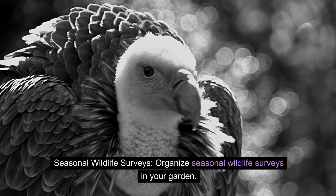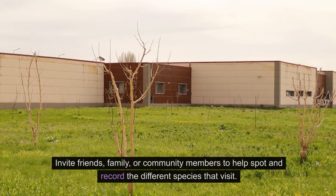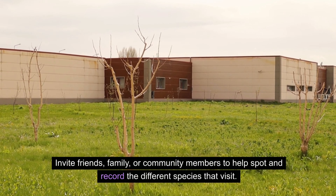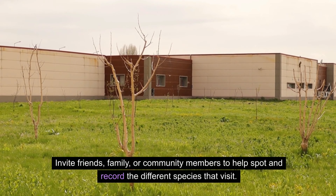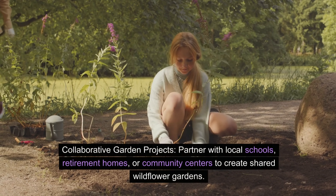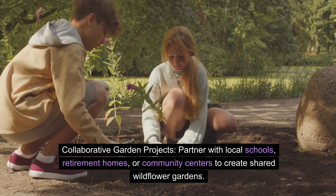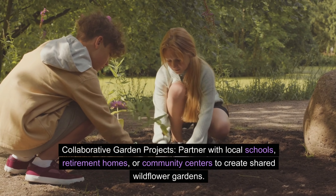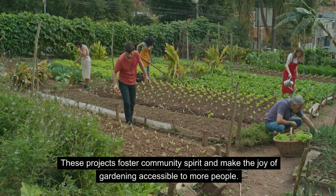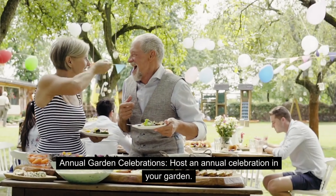Seasonal wildlife surveys — organize seasonal wildlife surveys in your garden. Invite friends, family, or community members to help spot and record the different species that visit. This can be an enlightening experience for everyone involved. Collaborative garden projects — partner with local schools, retirement homes, or community centers to create shared wildflower gardens. These projects foster community spirit and make the joy of gardening accessible to more people.